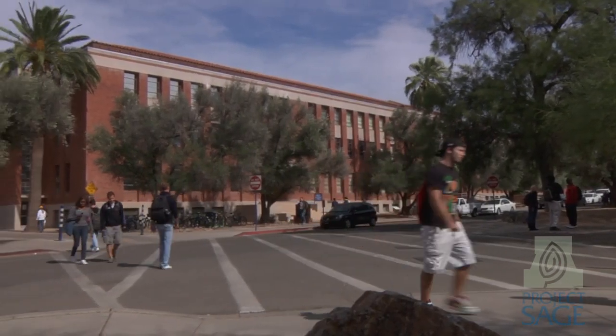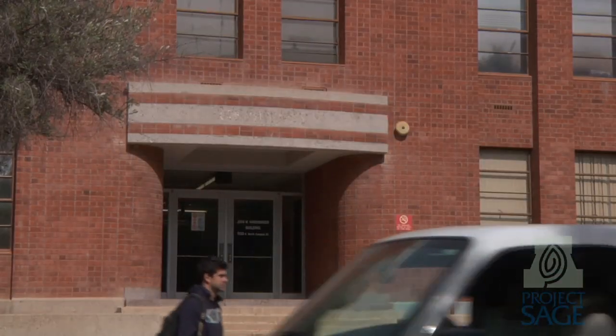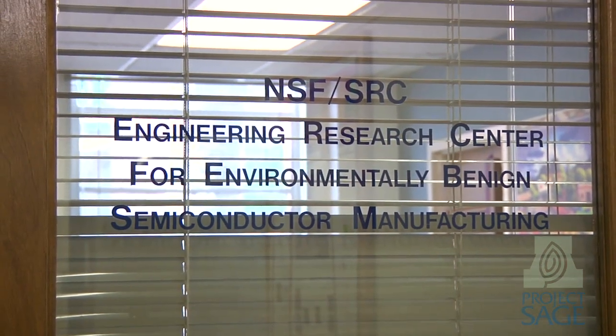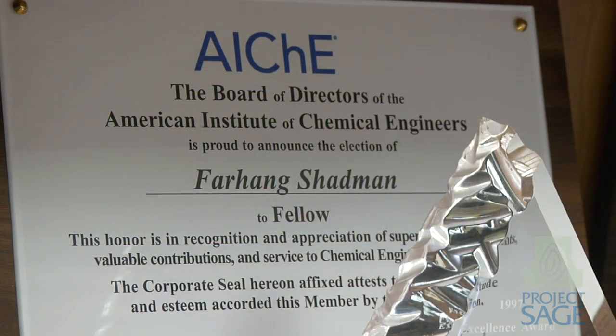As high-tech industries throughout the world begin to look at their environmental footprint and develop strategies to become more sustainable, one engineering research center at the University of Arizona has been revolutionizing sustainable practices for almost two decades.